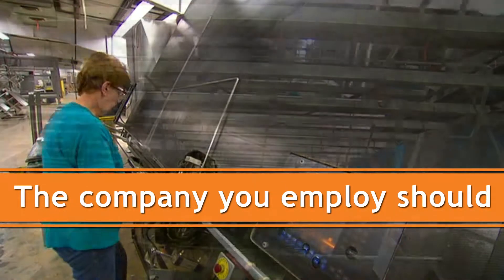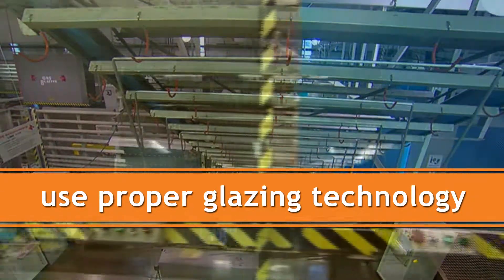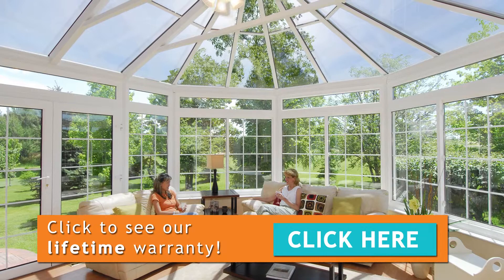The company you employ should use the proper glazing technology to keep your custom engineered sunroom the perfect temperature year-round. But maybe most importantly, the company should back up your investment.